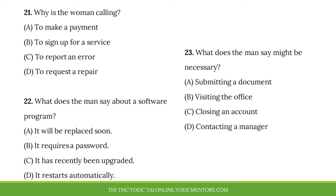Number 21. Why is the woman calling? Number 22. What does the man say about a software program? Number 23. What does the man say might be necessary?